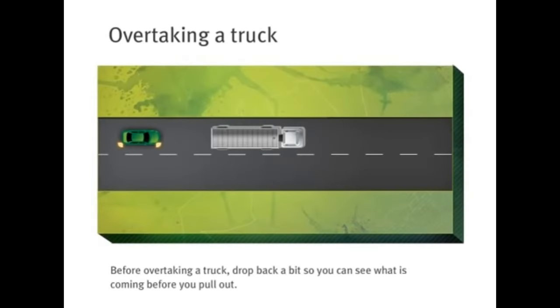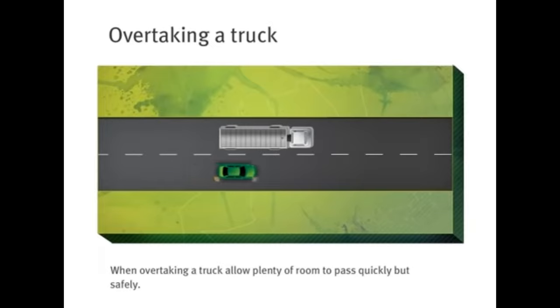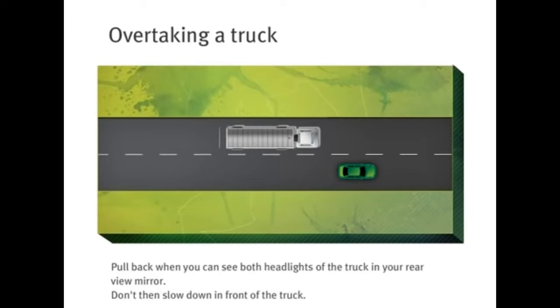Before overtaking a truck, drop back a bit so you can see what is coming before you pull out. This could stop you from pulling out into the path of an oncoming car or truck. When overtaking a truck, allow plenty of room and pass quickly but safely. Pull back in when you can see both headlights of the truck in your rearview mirror.